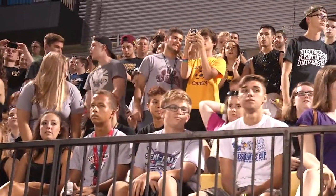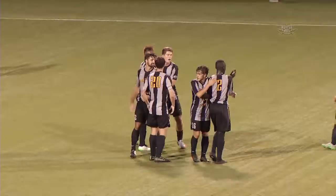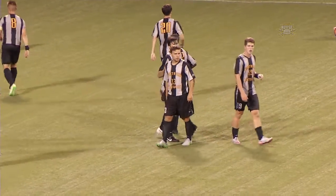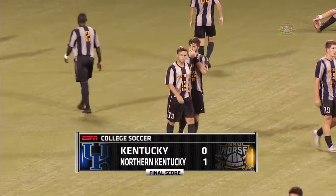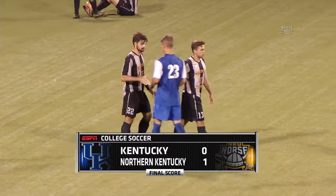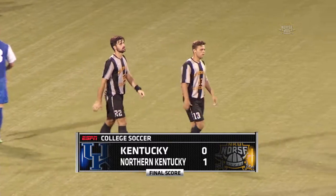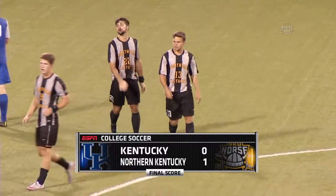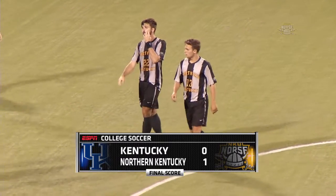It was an early strike from Northern Kentucky at the 34th minute — Gavin Colton on a 35-yard free kick that was the difference here tonight. It beat Callum Irving, the preseason NCAA Division I goalie of the year. That was the difference, but a strong offensive effort as well for Northern Kentucky.